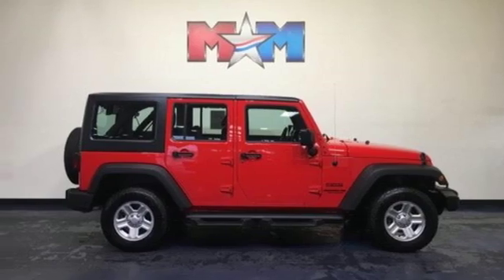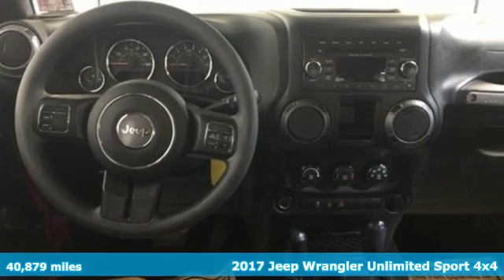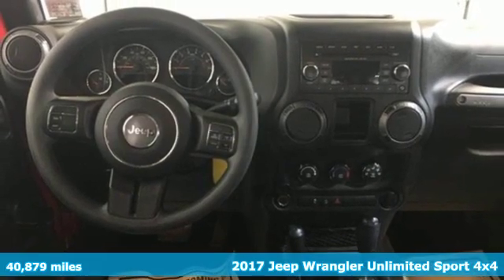It's a 2017 Jeep Wrangler Unlimited. Experience the Jeep life. Plus, it offers an exciting list of features.